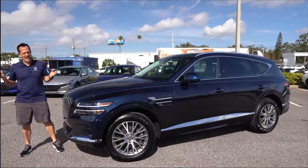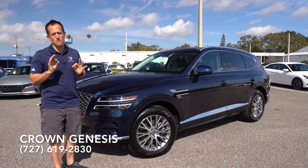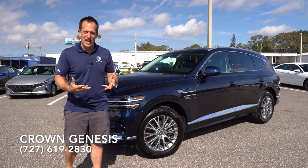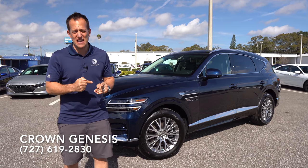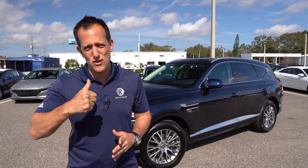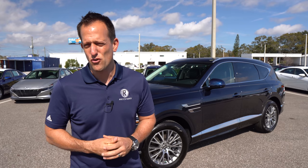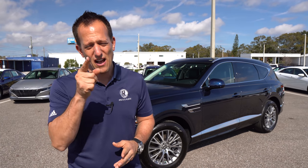All right guys, it's been another crazy day here at Crown Genesis. I definitely want to thank Steven, Devin, and the whole crew for getting us access to this beautiful blue GV80. It really shows that you don't have to go fully loaded to get all of that excitement and value for your money if you're looking for a midsize SUV. The competition should be shaking in their boots because of what this SUV is bringing to the table. If you want to keep seeing more of the GV80 or other new SUVs, leave a comment below. If you're new, hit that subscribe button — and if you are a subscriber, thank you for being part of the Rady's Rise family. I'll see you on the next ride.